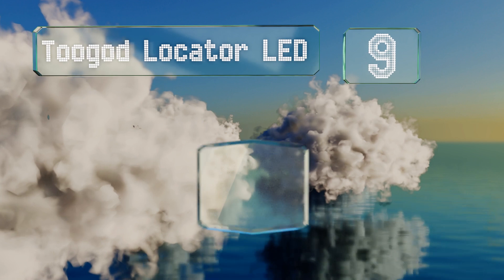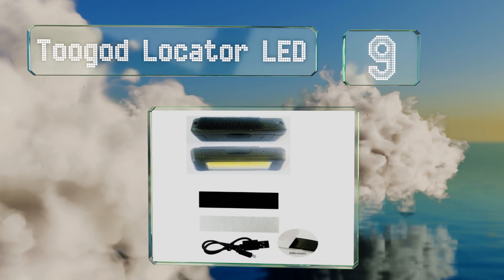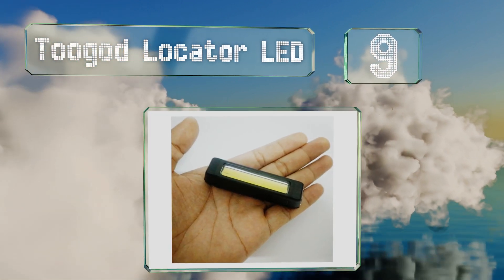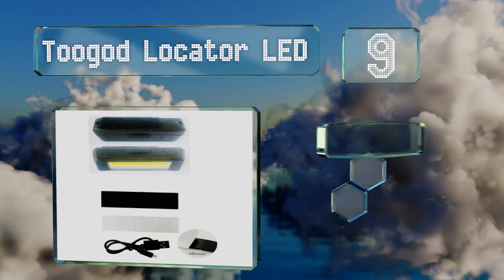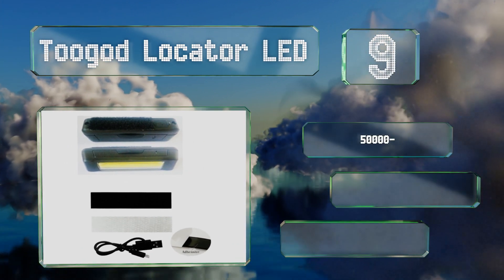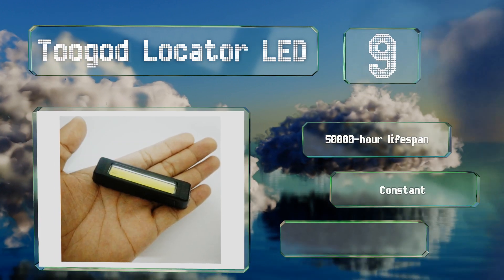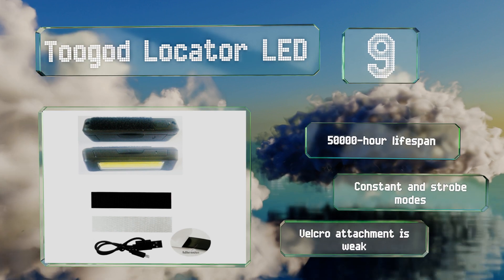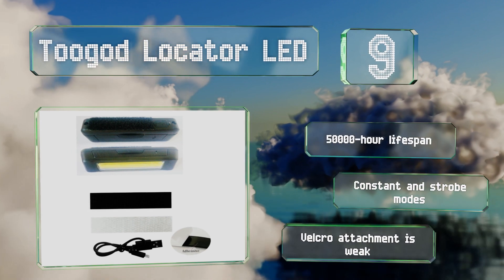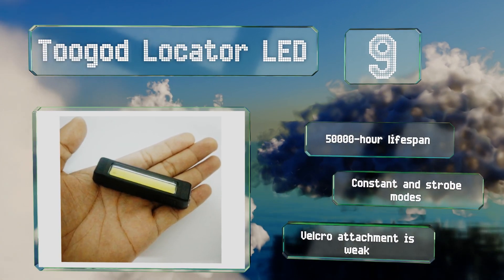At number 9: a great way to illuminate your rig's undercarriage, the dual-toned 2-God Locator LED will provide a stylish glow that's sure to turn heads. A downside is that at 120 lumens, it's likely not bright enough to satisfy regulatory requirements. It offers a 50,000-hour lifespan and both constant and strobe modes, but its Velcro attachment is weak.